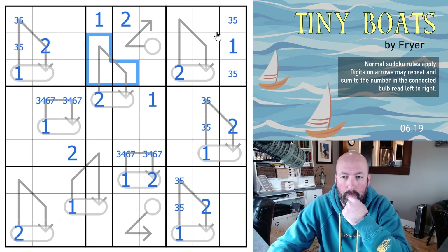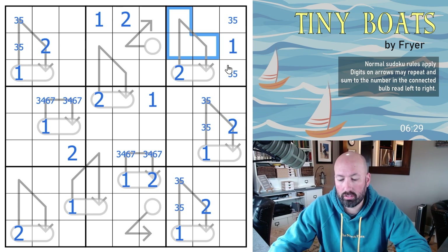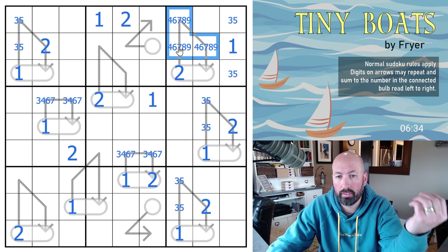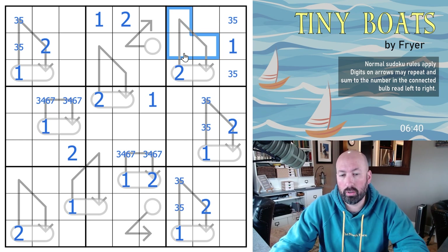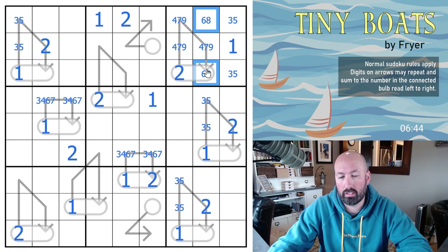This one can't have a three or a five, so it has to be four, six, seven, eight, nine. And if you don't have a four, the minimum would be six, seven, and eight which is twenty-one — that's too big. So it has to have a four. The other two are gonna have to equal sixteen, so it's got to be four, seven, nine. These are six and eight.